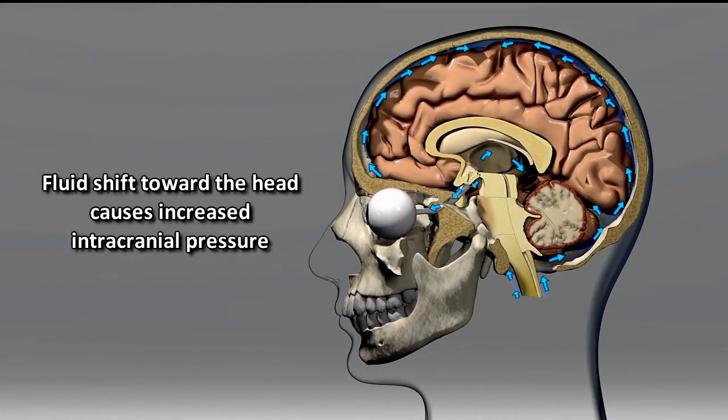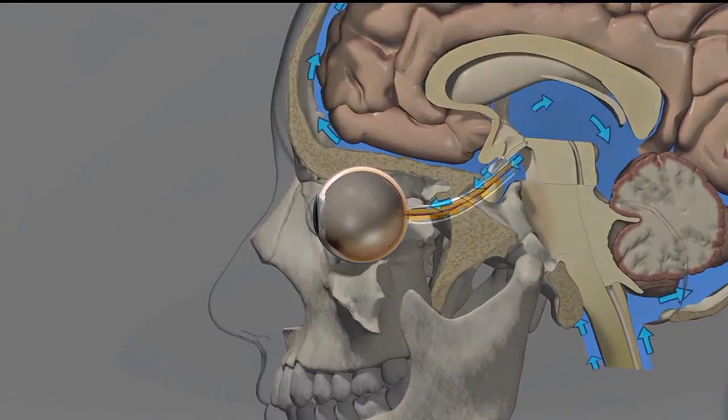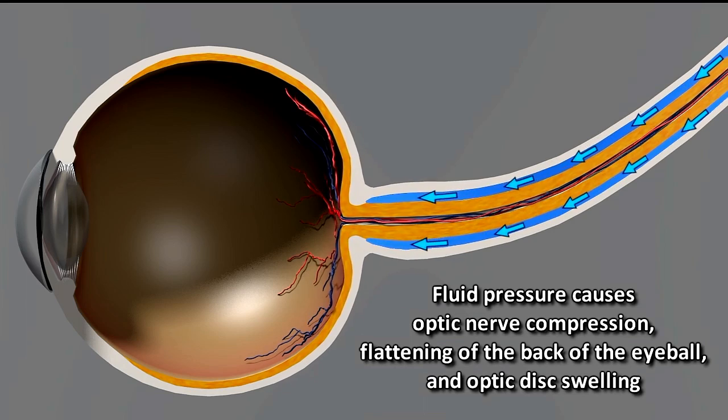One of the primary hypotheses is that you get this headward fluid shift and that the subsequent results of that fluid shift are causing an elevation in intracranial pressure, which is causing swelling of the back of the eyeball, which is affecting vision. When crew members come back, they've been having some vision problems, and that's a really big issue for the space station program right now — to figure out why this is happening.